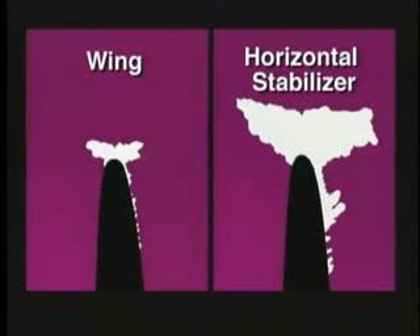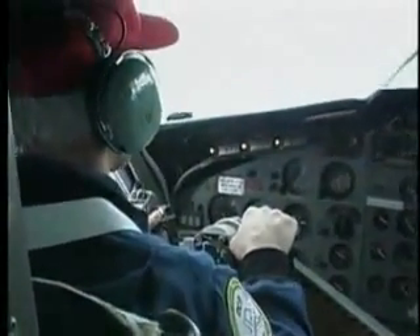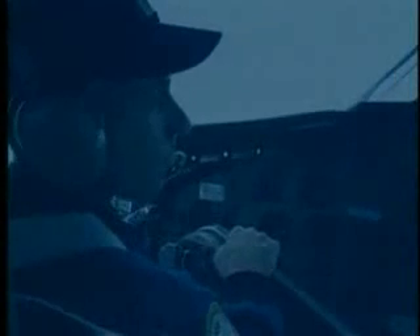This means if there is any ice on the wing, there may be significantly more ice on the horizontal stabilizer. If you notice ice on any part of the aircraft, you should be aware that ice may already be collecting on the horizontal stabilizer.